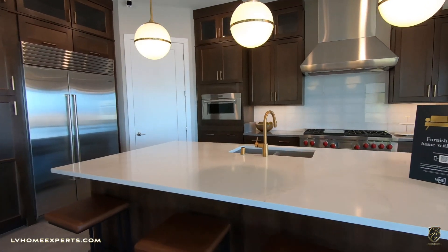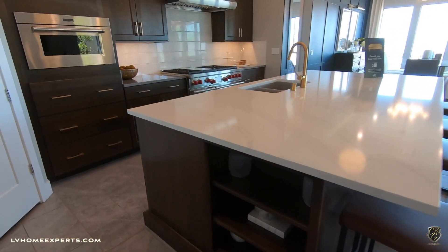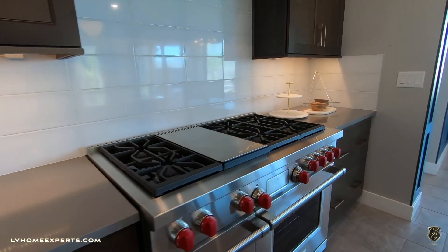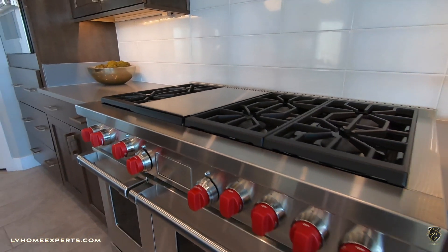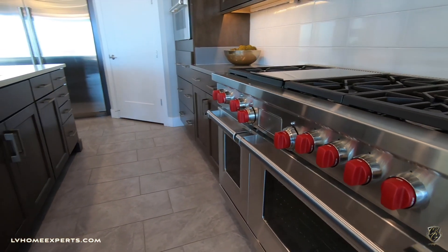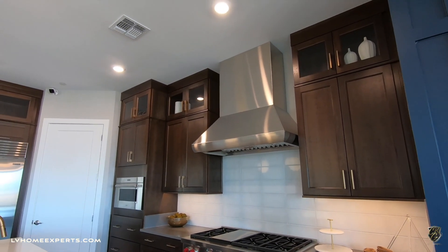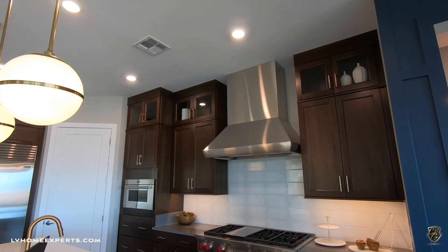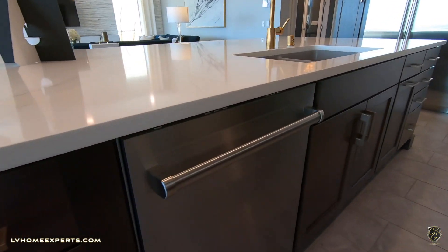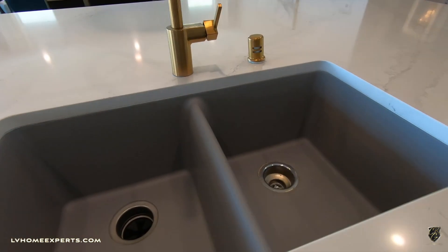You have an option for the island to have a waterfall edge, and there are many cabinets to pick and choose from. This island is very large. Love the toe kick too. You've got your Wolf appliances — the warranty on Wolf is excellent. These handles you can actually swap out. Look at those 42-inch upper cabinets with the double stack, and you've got the Sub-Zero refrigerator as well.